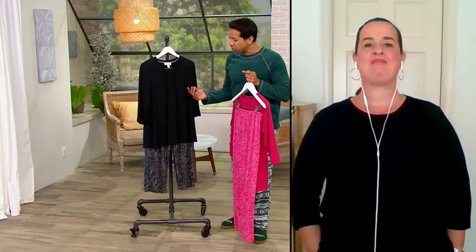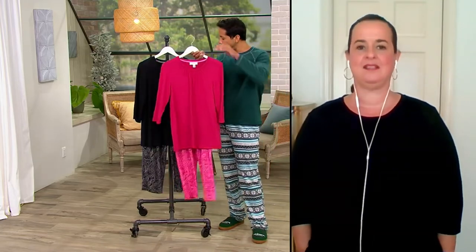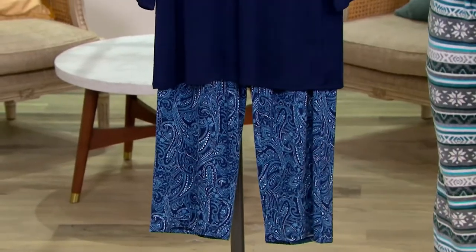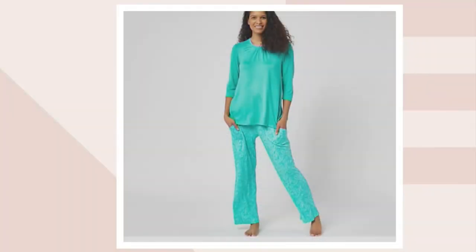The draping and the way it falls is just really, really beautiful. One more time — we have it in Pinkberry, Black, Midnight Navy, and Bayou Aqua, which is the most limited and most popular on the show. Ro, it was so lovely to meet you. Thank you so much for joining us — hope to see you soon.